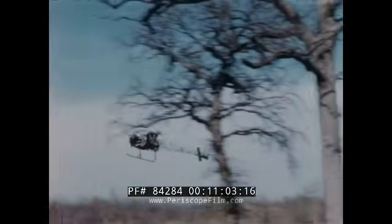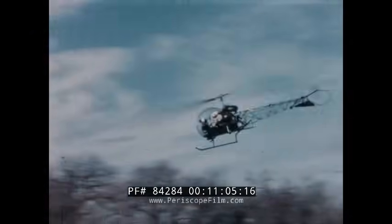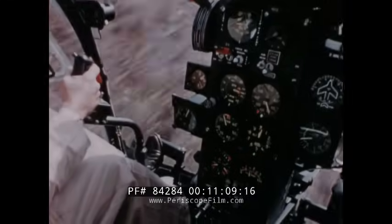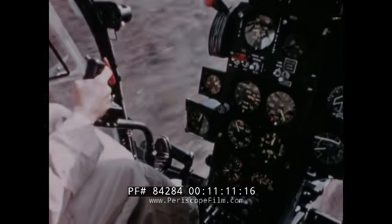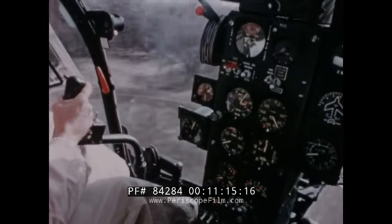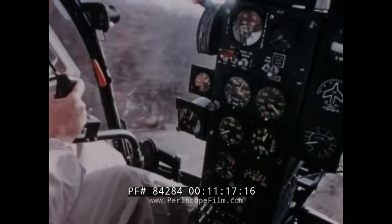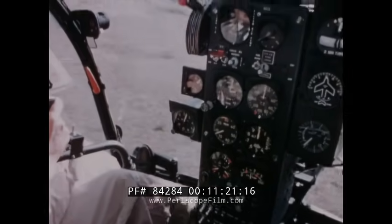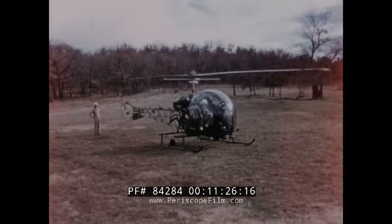The possibility always exists that combat damage may force an emergency power-off landing from low altitude. Watch your RPM — 80 knots, altitude five feet. Execute an emergency flare, gain altitude, then down collective, stick back, stay close to the ground, slow down, hold it, then pull pitch. On the ground — no problem in low-level emergencies.